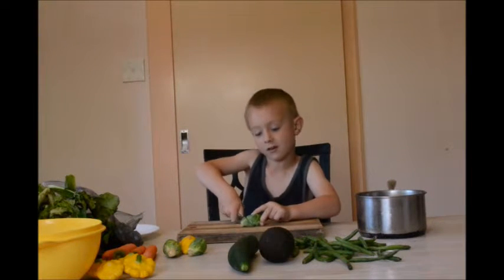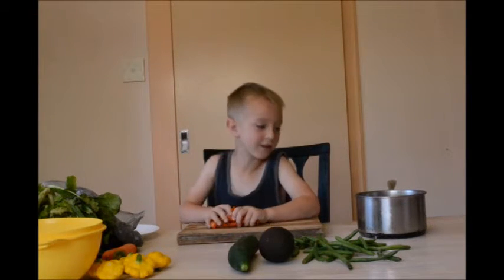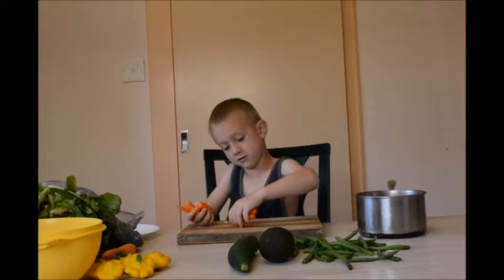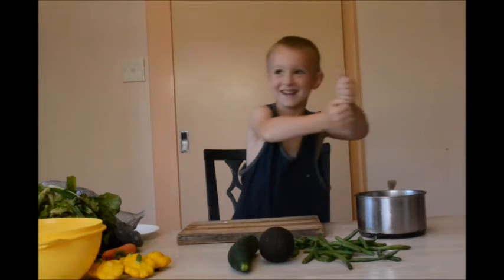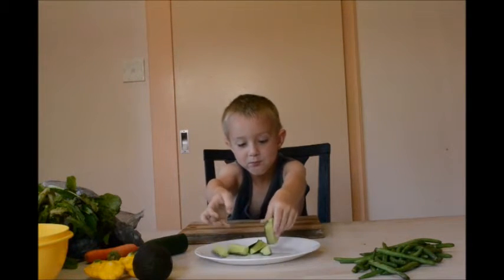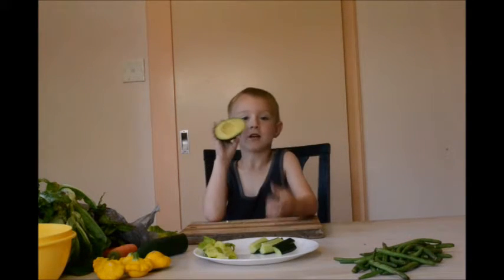I like Brussels sprouts. I like cooked cabbage. I'm going to put all of them in. Mum's going to cook this. I like cheese. I like a bit of lettuce. I like avocado.